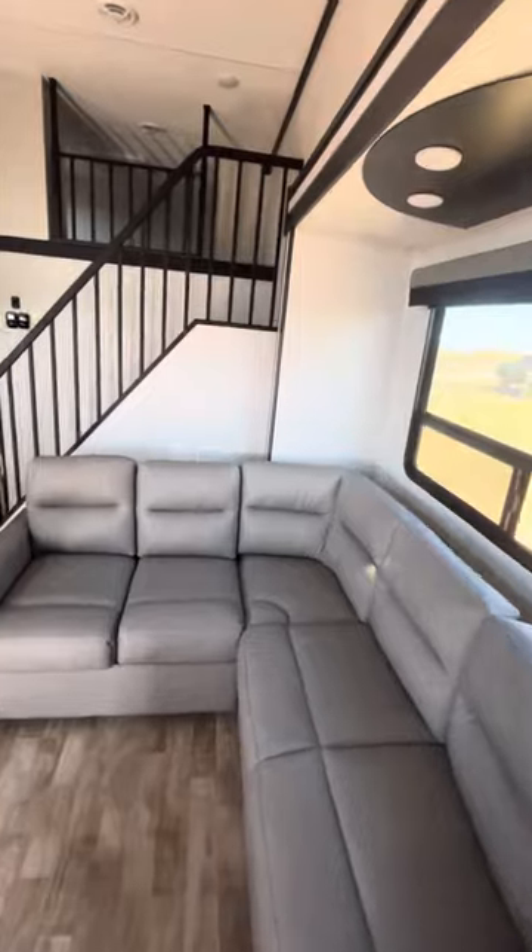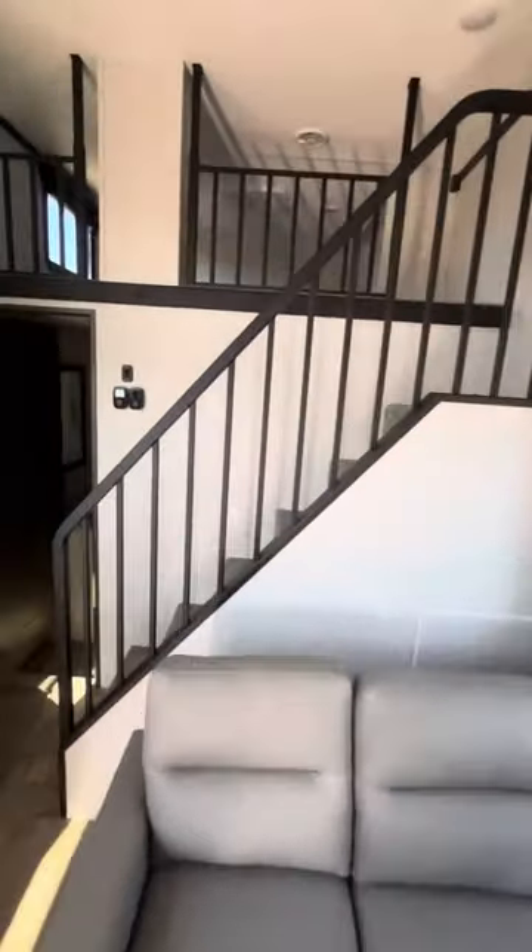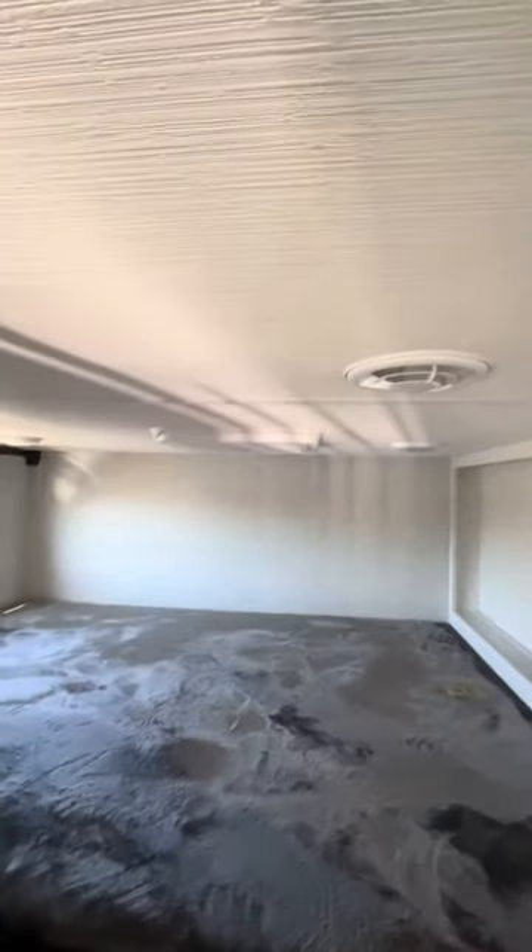You've got your sofa over here that'll turn out into a bed. You've got a loft here for a couple of kiddos, and we'll see the other loft here in just a moment.